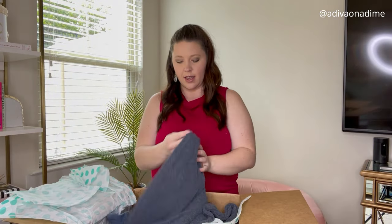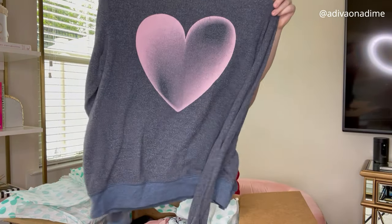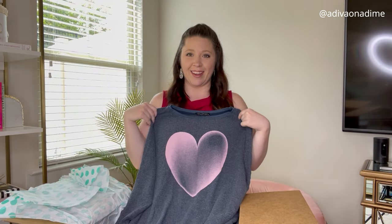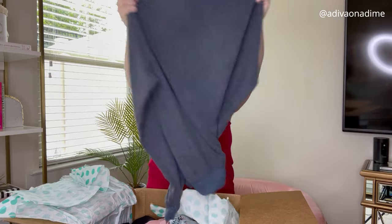Next, this feels very worn. This is Wildfox — so cute — medium, heart graphic. I love that, so cute. This might just be how it's made because it's all over, or someone just wore this and got their money's worth.